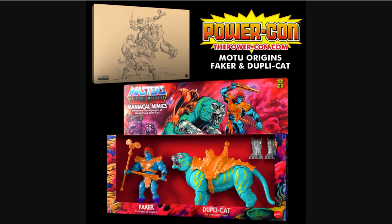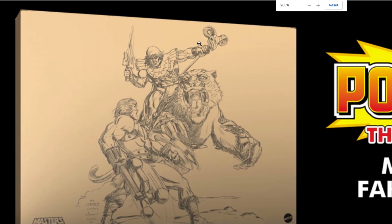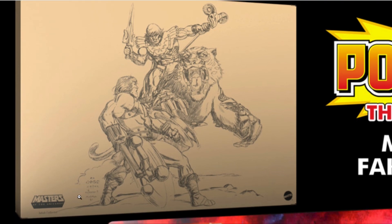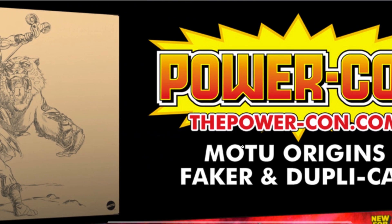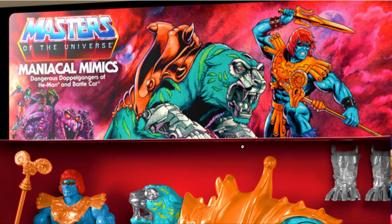The next exclusive is just as exciting if not more — the Mechanical Mimics: Faker, Evil Robot Skeletor, and Duplicate Evil Cybernetic Tiger. The mailer box artwork is insane. We see Faker and Duplicate attacking Flying Fists He-Man. Loving the artwork and the design — Mattel is really knocking it out of the park on the Masters of the Universe Origins line. Let's have a look at the packaging design itself — the Mechanical Mimics.